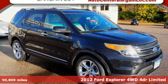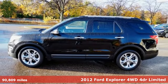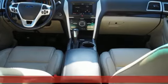Here's a 2012 Ford Explorer. The adventure starts where the pavement stops in this capable SUV. Plus it offers an exciting list of features.